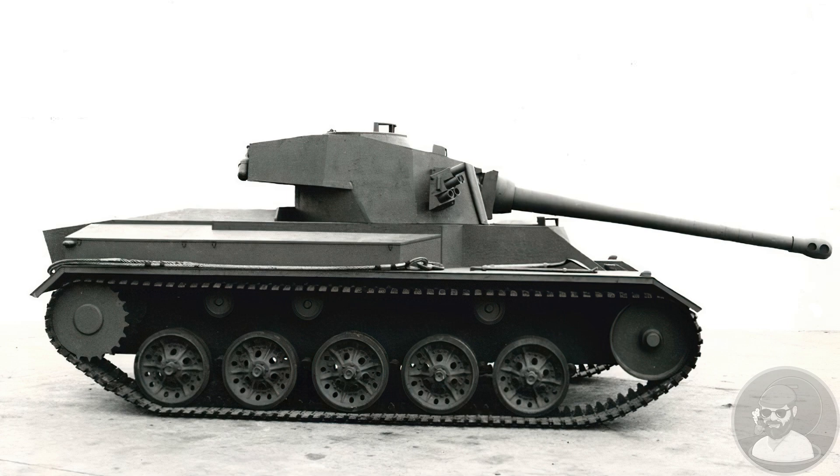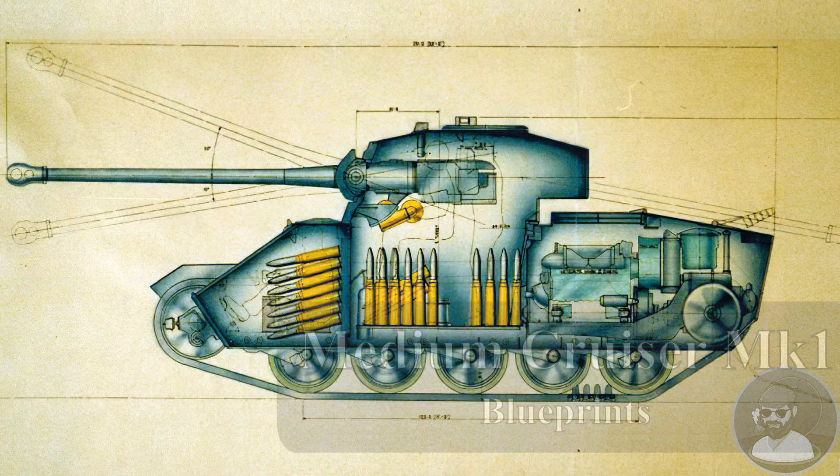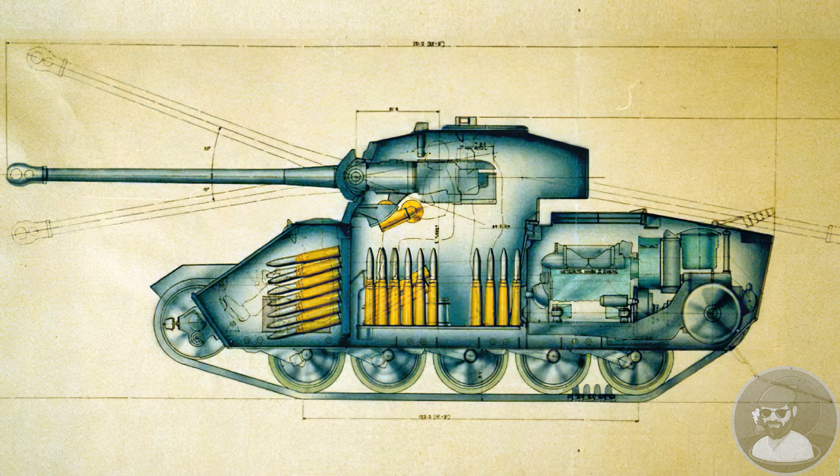The vehicle itself is quite interesting. Work on the Medium Cruiser Mk1 began in 1954 for a French-speaking nation, although which exactly was not recorded. It was marginally heavier and longer than the FV300, and it's likely Vickers would have dipped into the former's budget to produce this export tank.